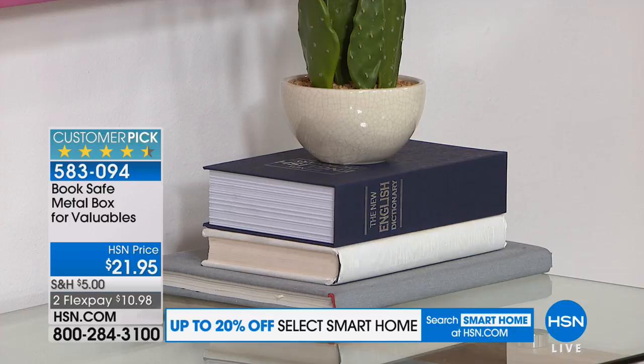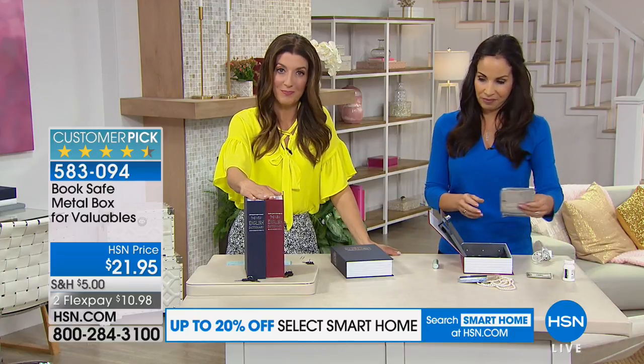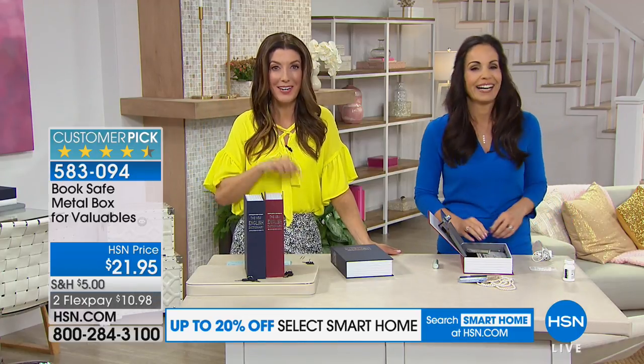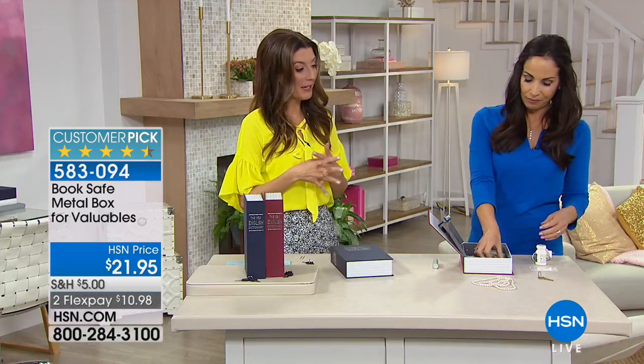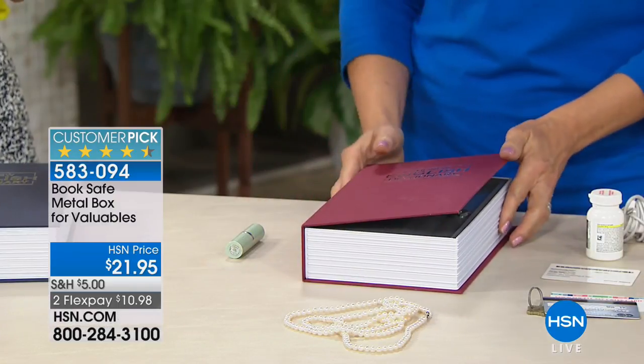Here's why this is such a brilliant idea: not only does it keep your valuables safe, but let me tell you what no one is going to pick up off your bookshelf anytime soon — a dictionary. When was the last time you actually opened a dictionary to find out how to spell something? We love the way they look on our bookshelves, but probably no one is going to pick it up to look up a word anytime soon.